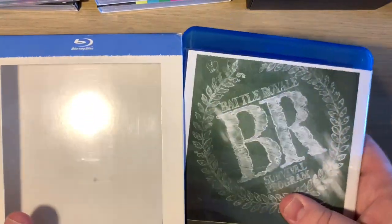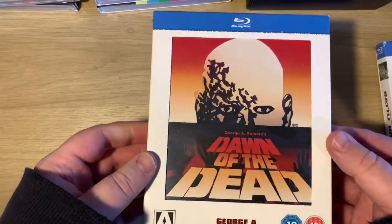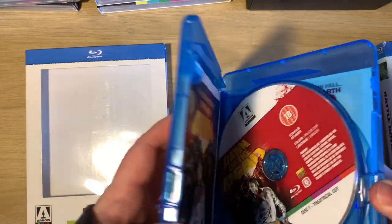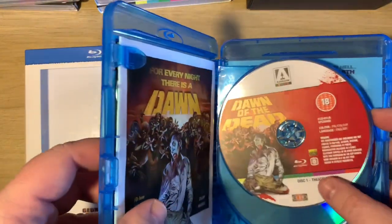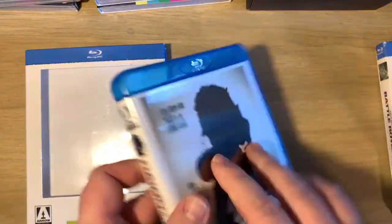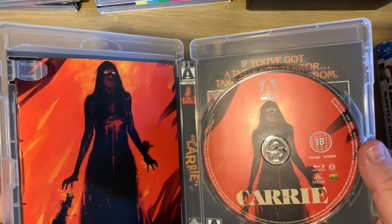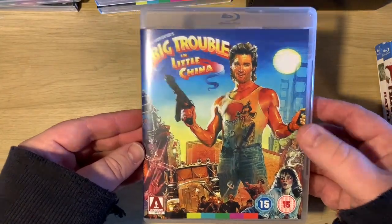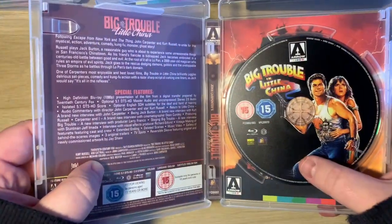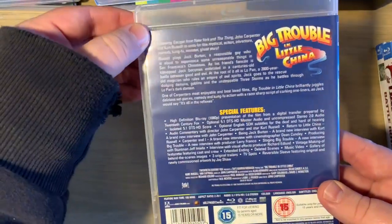Then we have Dawn of the Dead - again with the book, theatrical cut, director's cut, and an alternate cut, though only the theatrical cut is on Blu-ray. Then we have Brian De Palma's Carrie with the book and single disc. And John Carpenter's Big Trouble in Little China with Kurt Russell - no book with this one, single disc with special features.